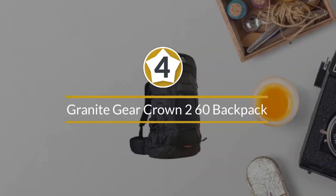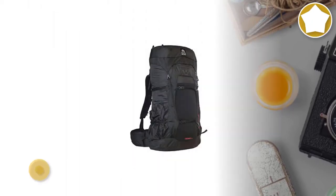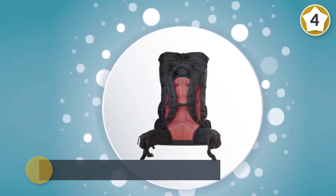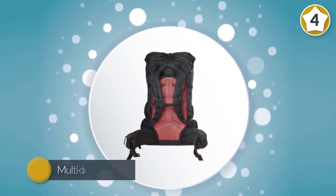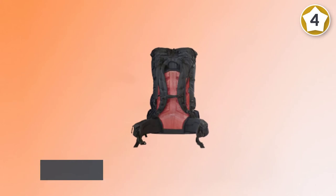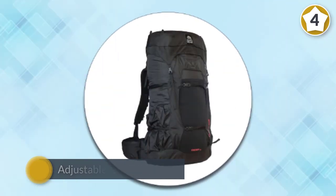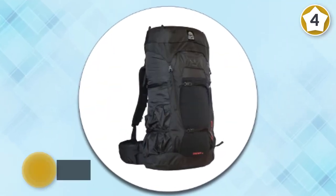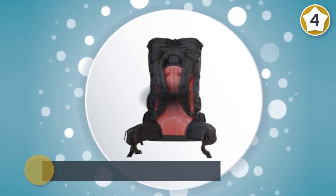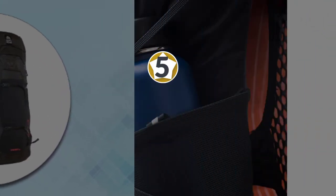Number four: Granite Gear Crown2 60 backpack. The Granite Gear Crown2 60-liter is an ultralight style roll-top backpack well suited for through-hiking and multi-day backpacking trips. Weighing just 34 ounces, it has all the features you'd expect in an ultralight backpack, including a large mesh back pocket and side water bottle pockets. What makes this pack distinct is its adjustable-length hip belt for a custom fit, the ability to carry a bear canister under the top lid, or remove it entirely and go lidless. The Crown2 60 has a maximum recommended load of 30 to 35 pounds.